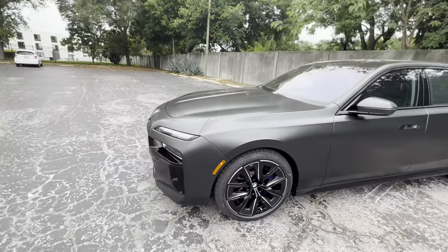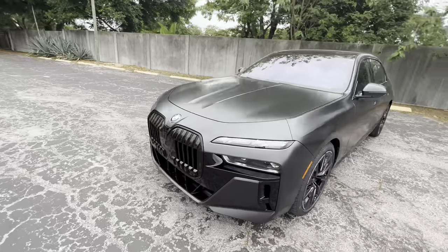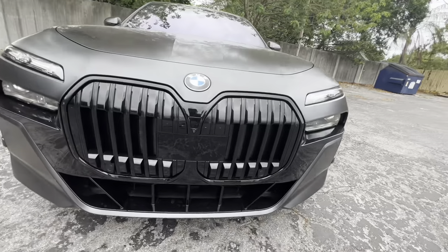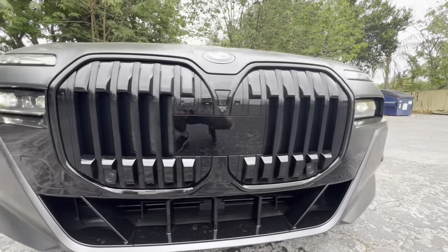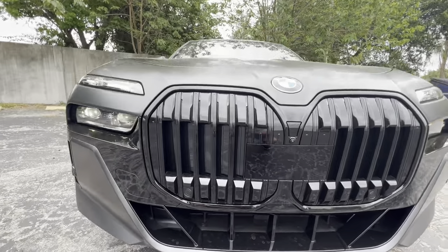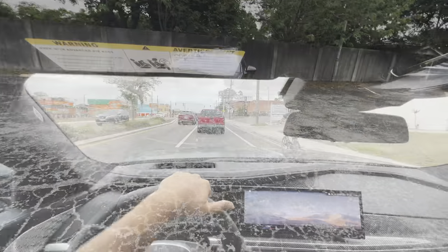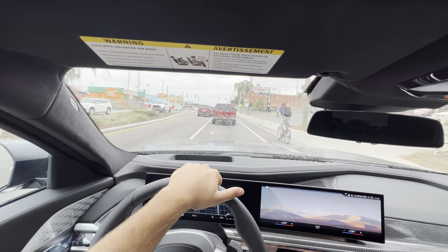We can walk around this 2023 top-trim BMW 760 xDrive with just about every option and feature included — an absolute beautiful beast of a vehicle. The front-end styling is love it or hate it, but personally I really don't mind it. Let's take this car out for a drive and see what it's got.